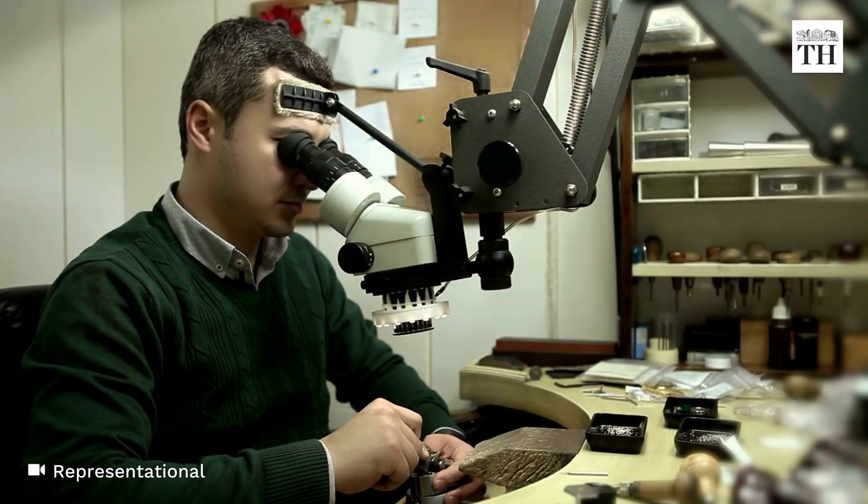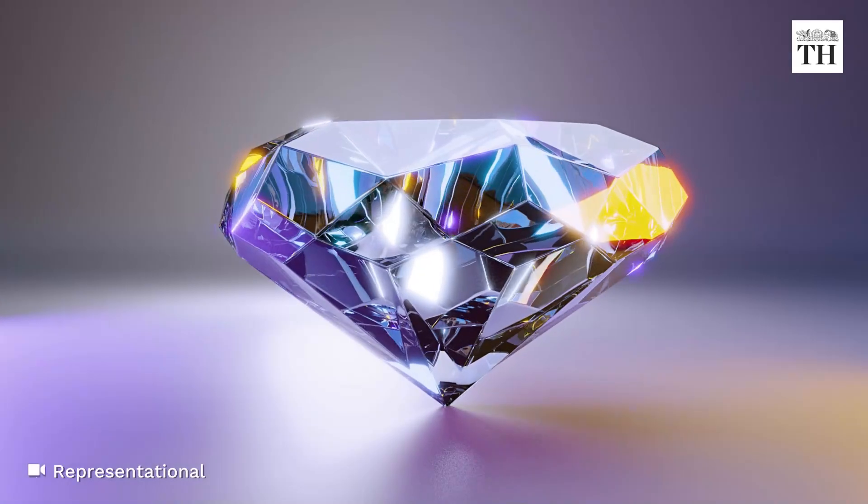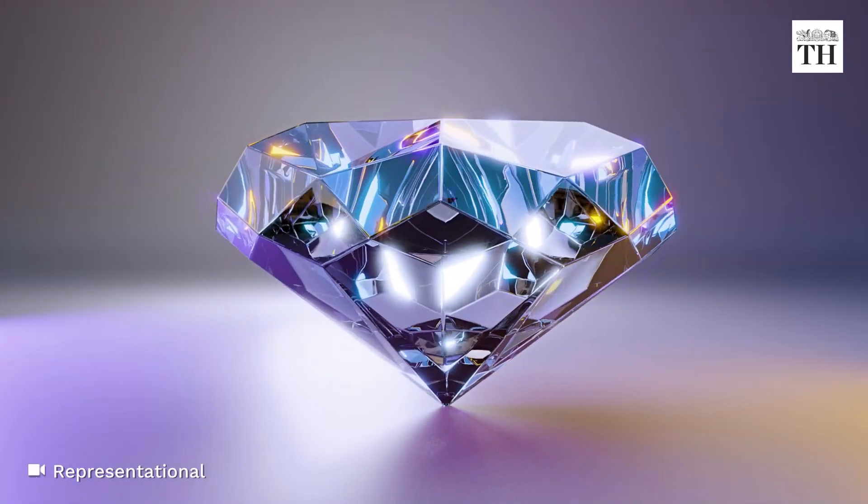In the CVD method, the seed is heated to around 800 degrees Celsius inside a sealed chamber filled with a carbon-rich gas. The gas sticks to the seed, gradually building the diamond.